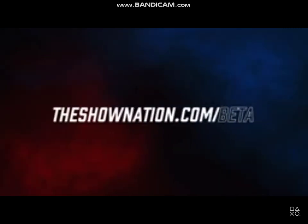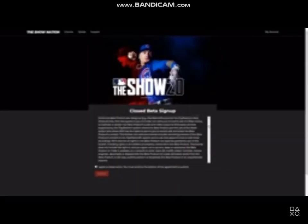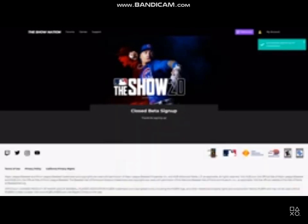To participate in the closed beta, all you have to do is go to theshownation.com/beta. Just sign in with your account to register. Sign-ups for the closed beta will end at 11:59 p.m. Pacific time on January 2nd, so make sure you sign up.